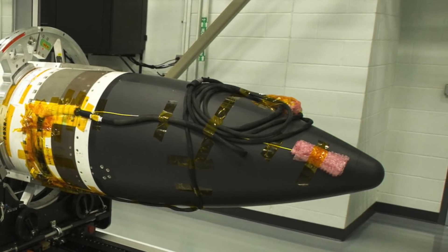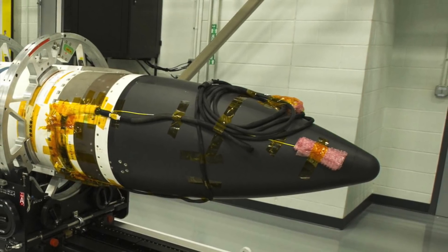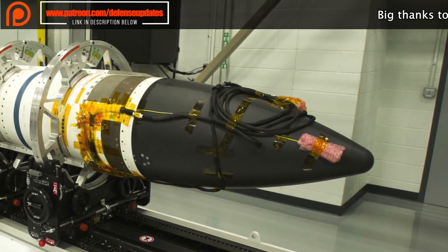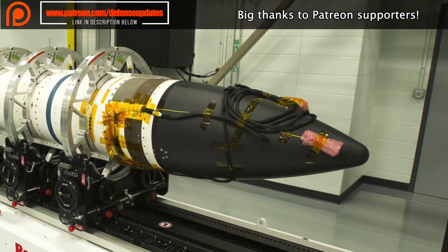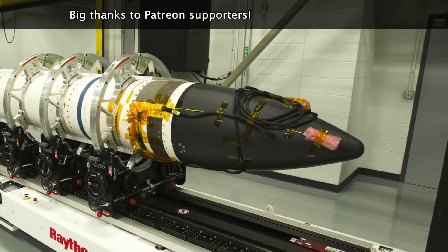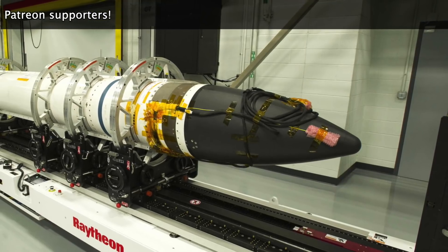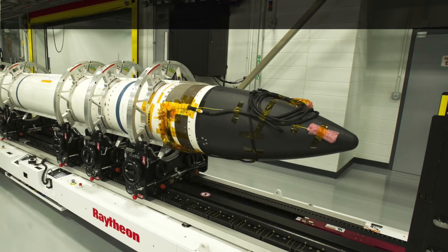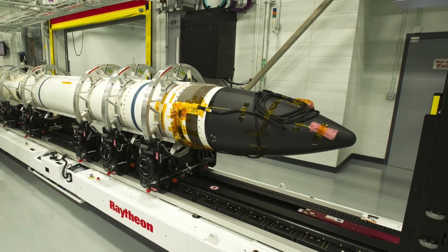The SM-3 Block 2A missile is the most advanced variant of the SM-3 missile. All variants of the SM-3 missile don't have their own warhead and use a hit-to-kill approach to take down incoming missiles. The SM-3 Block 2A is being developed by U.S. defense contractor Raytheon in coordination with Japan's Mitsubishi Heavy Industries. Raytheon is responsible for certain specific hardware and system integration, while Mitsubishi is tasked with the development of the interceptor missile's second and third stage rocket motors, steering control, and external structure.